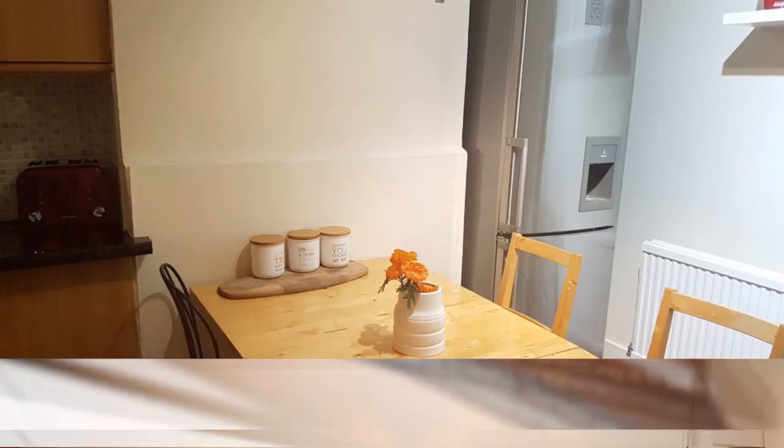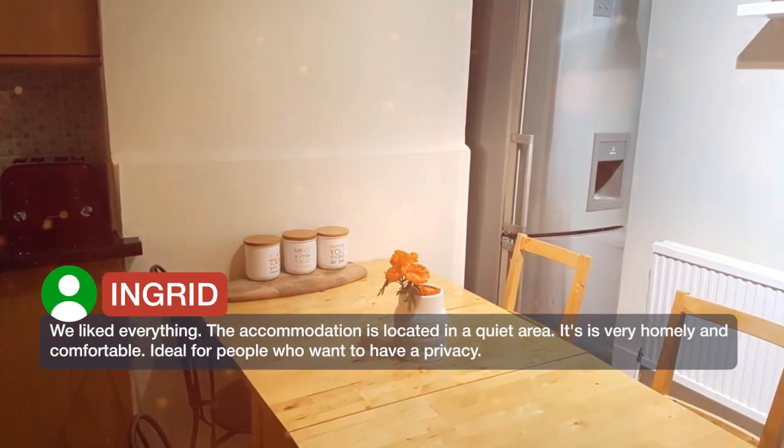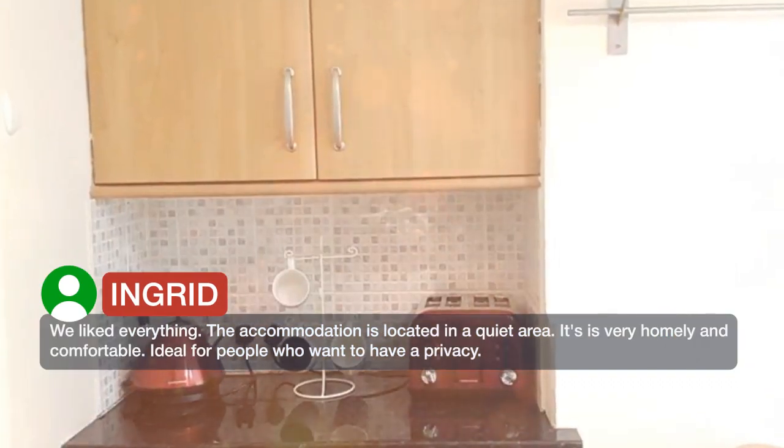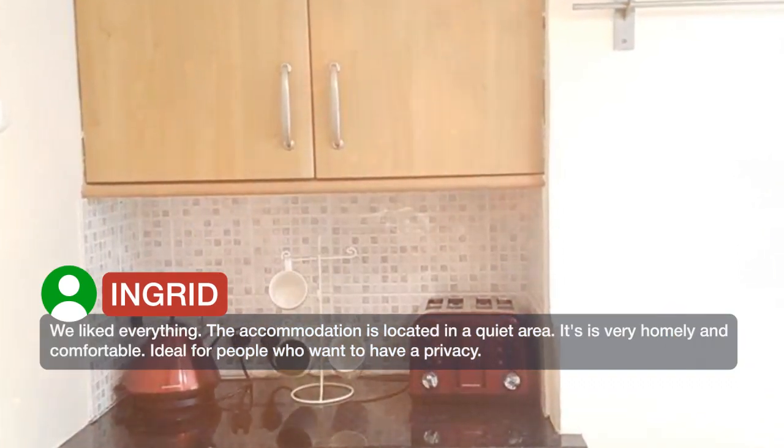We liked everything. The accommodation is located in a quiet area. It is very homely and comfortable — ideal for people who want to have privacy.